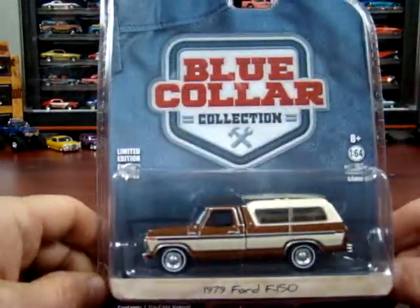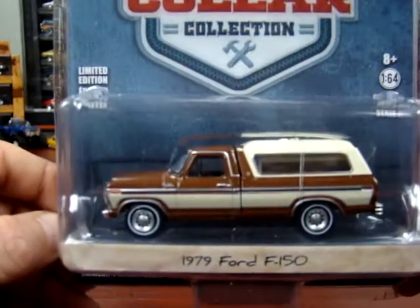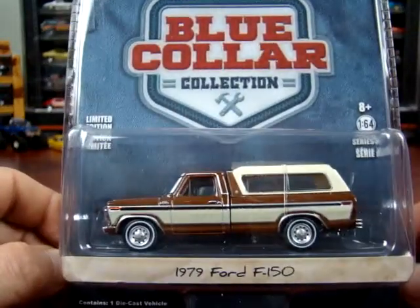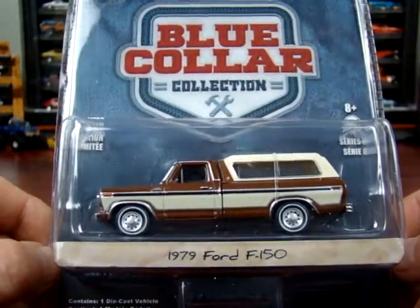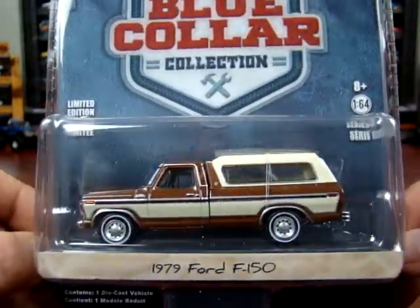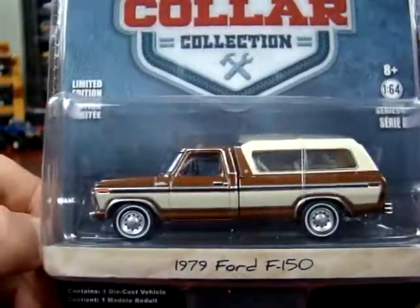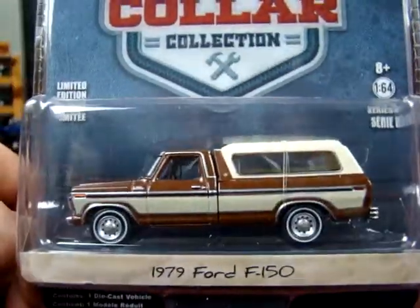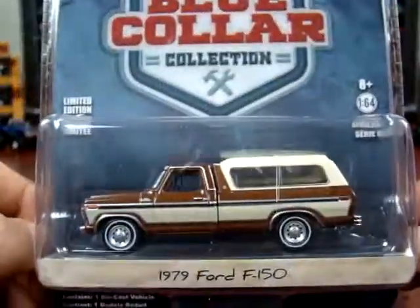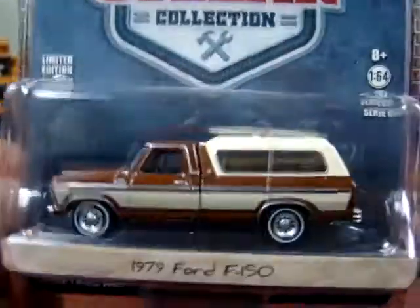This one here is fairly recent that I got. It's a 1979 Ford F150. Nice, clean looking truck — more like what you'd see on the road back in the day. You don't see many of them anymore. I actually just got rid of three of the ones I had, and I'll be in the market to buy another one of these Fords someday.